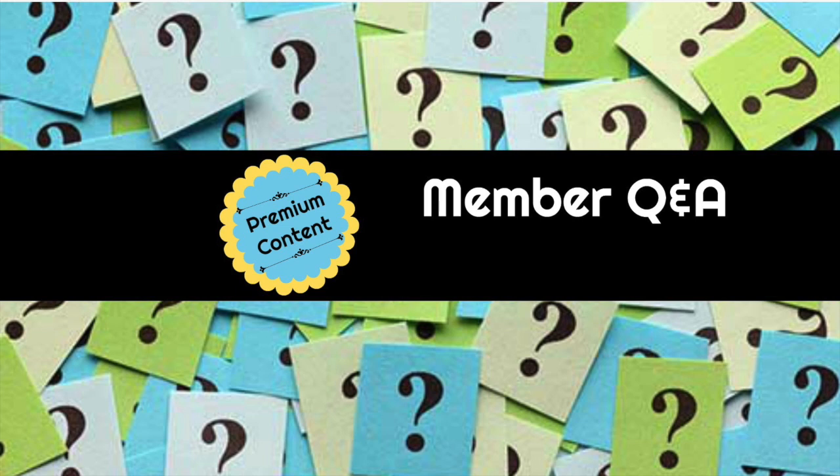Sometimes I will answer your question with a video in addition to an email answer. That is the case today where we've got a question that came in that was also in my Q&A videos in the premium library. Every so often I will make a video with a long string of questions from the members and answer everything on a video or a voiceover with images so that it can help everybody. Because if one person has this question, others are going to have it too. So let's get into today's video.